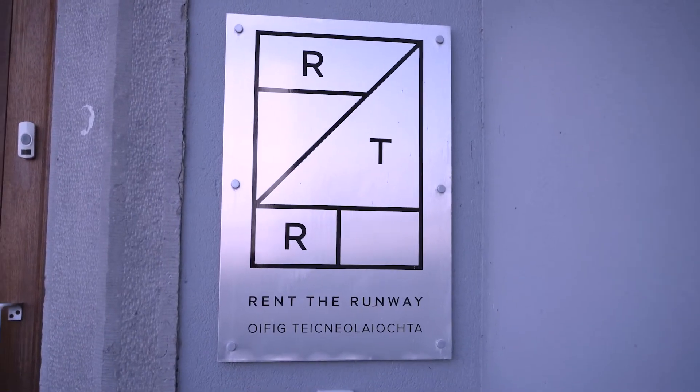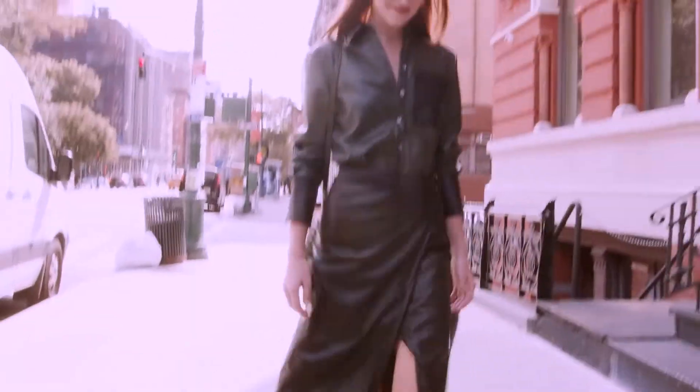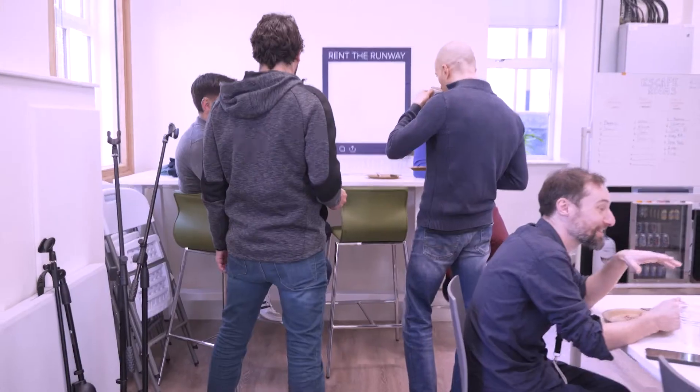I joined Rent the Runway in 2021 as a member of the Merchandising Systems team, who are responsible for building our customers' product catalogue for all the incredible fashion apparel and accessories available to our customers. Rent the Runway is disrupting the fashion industry, and I think the Immersive Software Engineering course at UL is disrupting the way engineering is taught to respond to the realities of today.